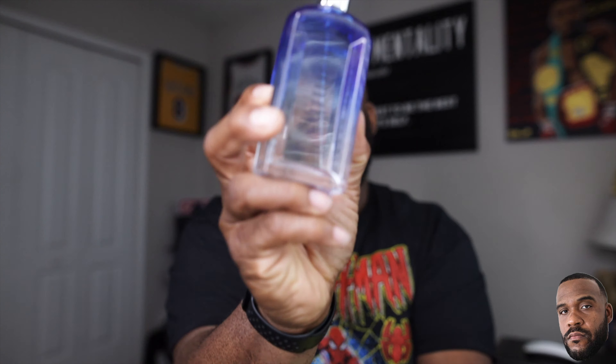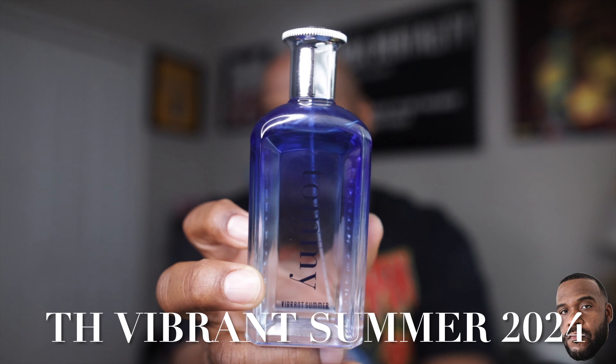Today we're going to be talking from the house of Tommy Hilfiger — Tommy Vibrant Summer 2024. Very excited for another Tommy summer flanker, right up there in line with the Dolce & Gabbana summer series that happens every single year. This is my third or fourth summer flanker from Tommy, and I appreciate them all — they all have a purpose, built for summertime, and this one is no different. We're going to talk about what I smell, what I get, break down the notes, give my recommendations on where this will be best suited, and give a rating.